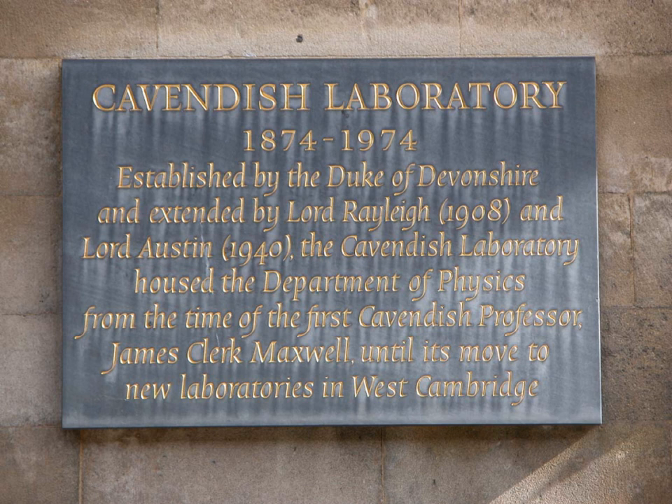The Cavendish Professors were the heads of the department until the tenure of Sir Brian Pippard, during which period the roles separated.